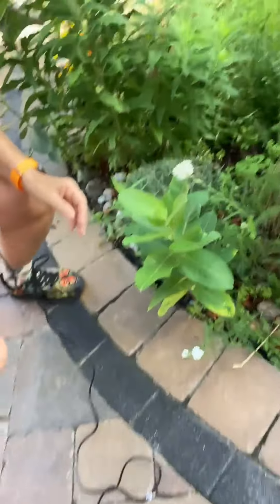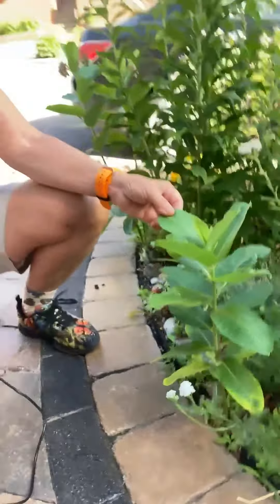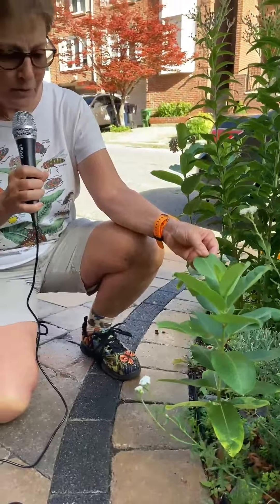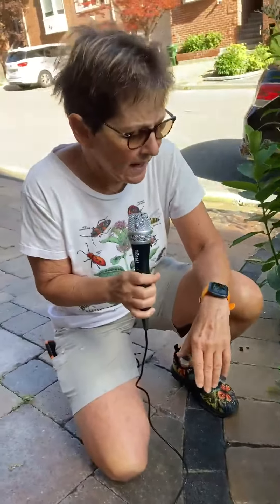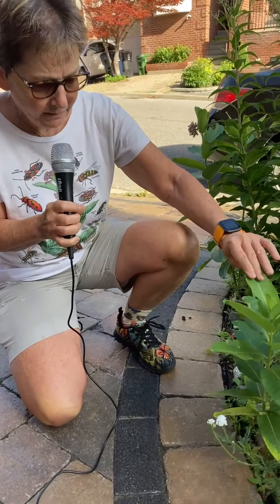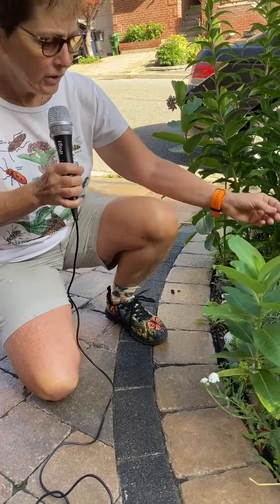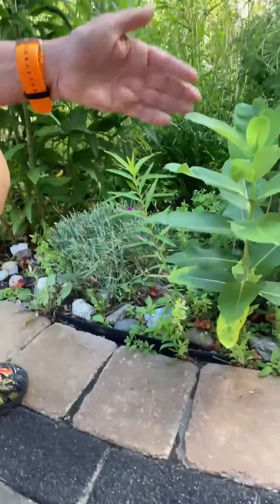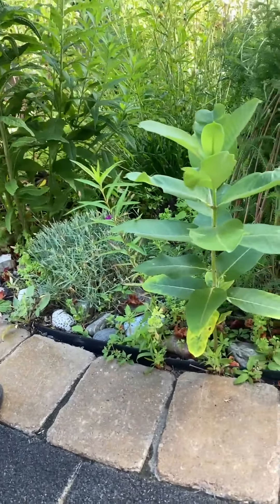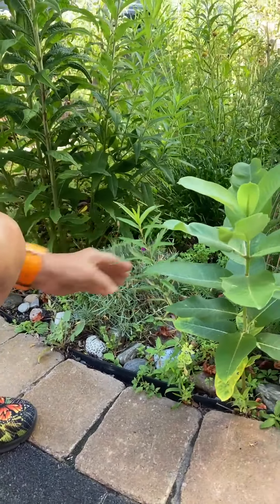The piece de resistance is this common milkweed, and it's very happy here — I didn't plant it. People are very worried that if they plant common milkweed it will take over their garden and their neighbors'. But I keep it under control. Anyone worried about planting common milkweed just needs to plant swamp milkweed instead. Common milkweed has runners called rhizomes that go all over the place, but not the swamp milkweed — it behaves, and the monarchs love it just as much.